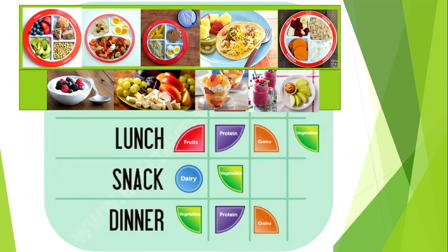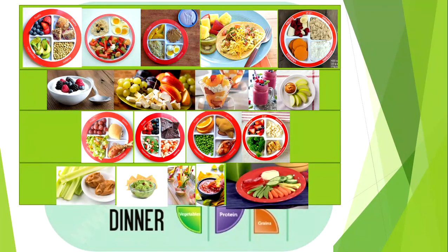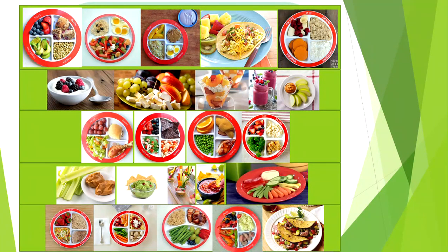MyPlate allows you to start simple and it can be adjusted to fit your schedule and preferences. Don't like vegetables at breakfast? That's totally okay — just move the missed vegetable serving to one of your snacks. Aim for three servings of protein, grains, fruits, vegetables, and dairy each day, using MyPlate as a guide to help you eat better and be healthier. I hope this will help make meal planning simpler, and I will see you next time.